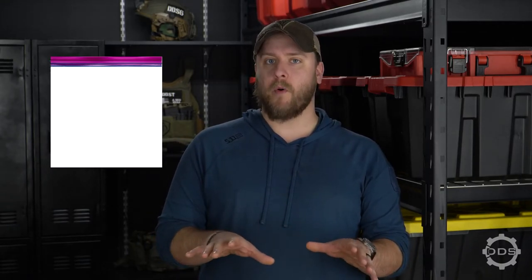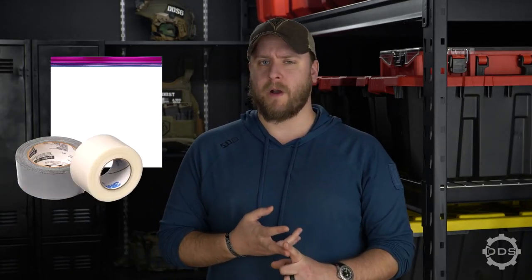Let's talk about improvising a chest seal — whether you need to do so because you only have one chest seal with multiple penetration injuries, or you might not have a chest seal altogether. It's very simple and you only need two different materials. The first thing you need is a non-porous, airtight material of some kind, something like a ziplock bag. The second thing you need is an adhesive strong enough to adhere that non-porous material to the patient without it coming off from sweat or blood.